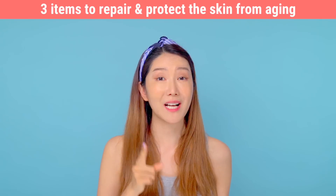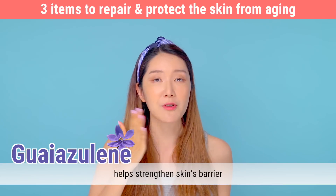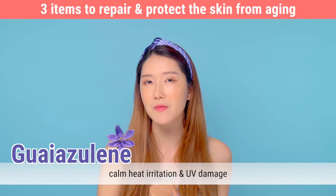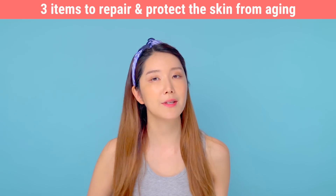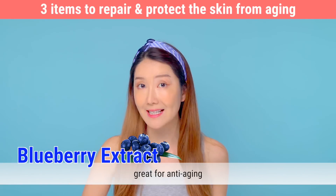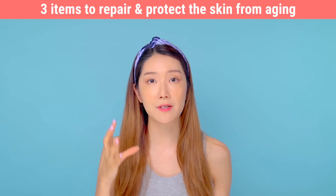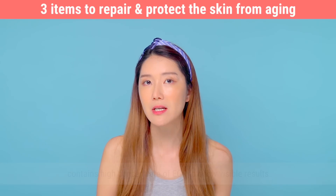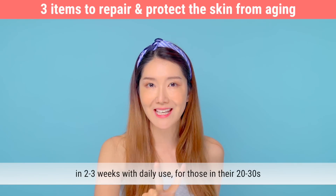The third component is Guazulene, and it really helps to strengthen the skin's protective barrier. It also helps to calm heat irritation caused by UV damage and is great for regenerating the skin. Plus there are other great ingredients such as blueberry extract, which is excellent for anti-aging, and adenosine, which is really helpful for improving wrinkles and fine lines. This product is formulated with a high concentrate of EGF and can give visible results in two to three weeks if used daily, for those in their 20s to 30s.